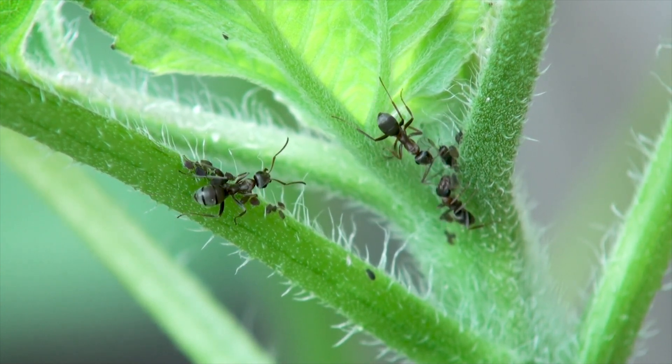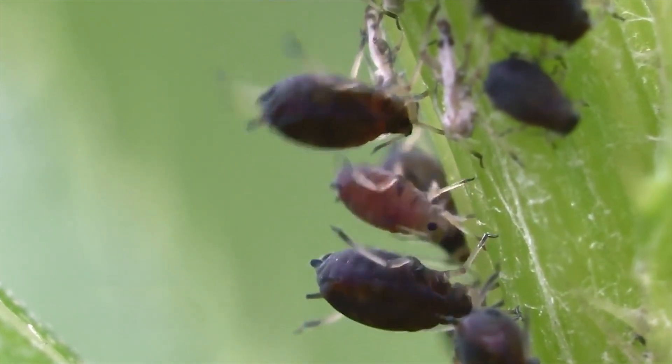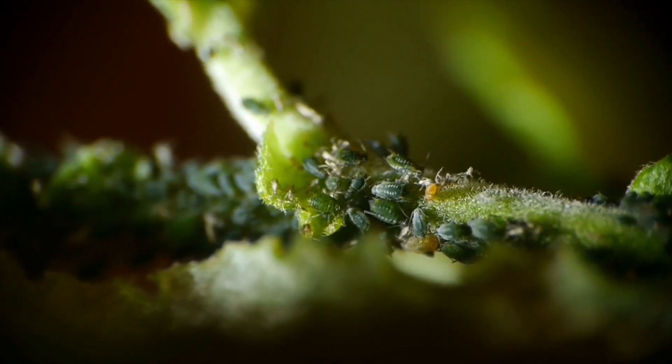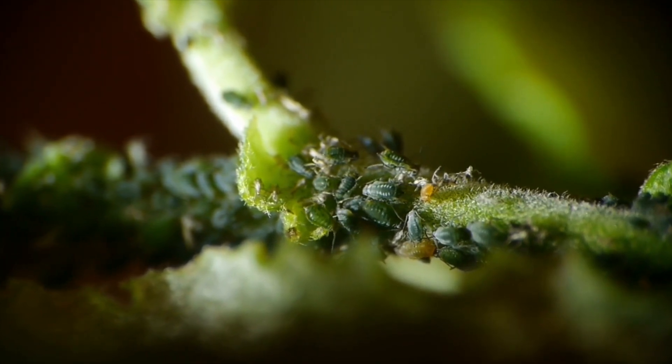Just hose aphids off with a jet of water. If you use pesticides you will knock down beneficial organisms as well as the aphids, so you don't want to do that. There is a thing called aphid population rebound where plants treated with pesticides can sometimes have an even bigger aphid problem afterward than if you never used pesticides at all. I am a hundred percent sure that ants in your garden are attracted to aphids, but that doesn't mean you can blame the aphids in your garden on the ants.